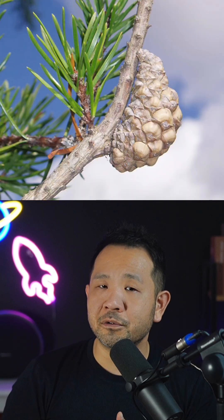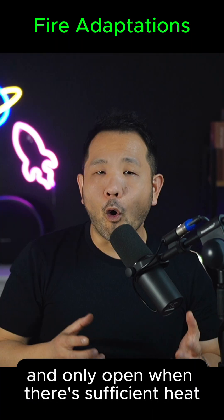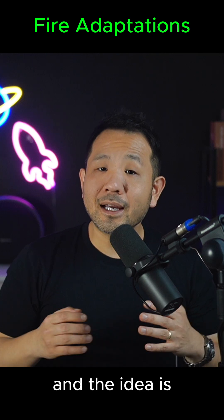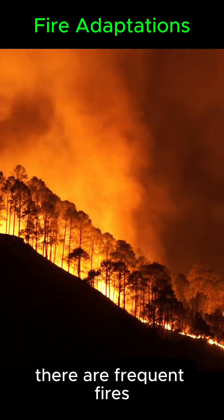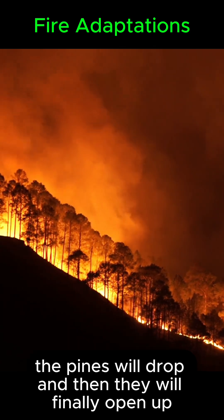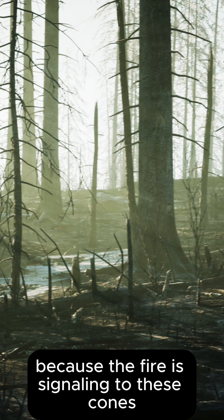Jack pines have these specialized cones called serotinous cones. These cones are actually shriveled up and only open when there's sufficient heat. The idea is that boreal forests, in which these jack pines thrive, experience frequent fires. And when these fires occur, the cones will finally open up because the fire is signaling to them that